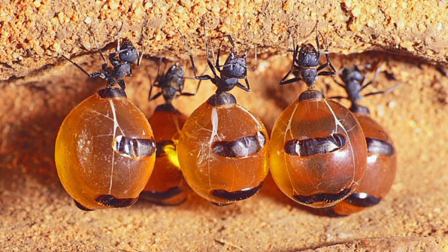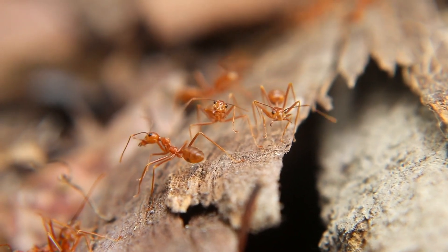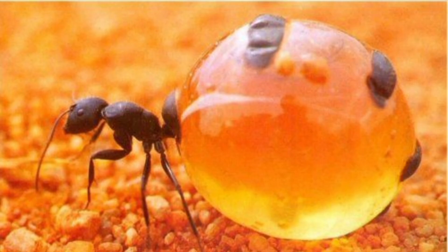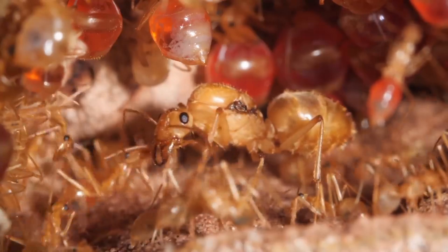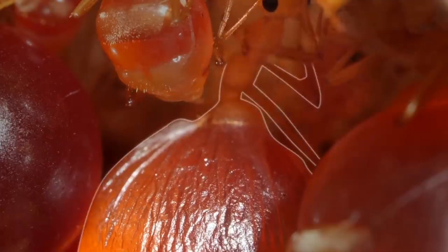But perhaps the most unusual insect able to convert nectar into honey is the honeypot ant, belonging to a number of ant species, the most common of which is Camponotus inflatus. Honeypot ants are specialized workers that act as living storage for their colonies. When food is scarce, worker ants feed honeypots nectar collected from various plants.